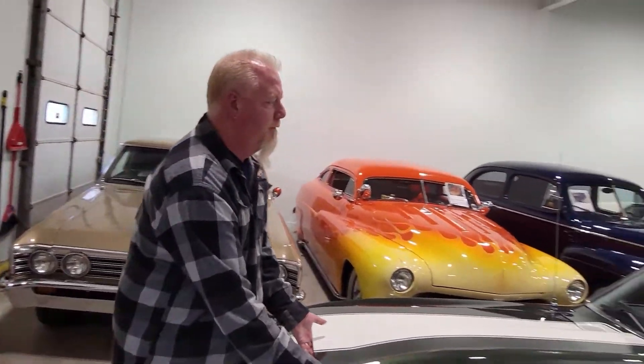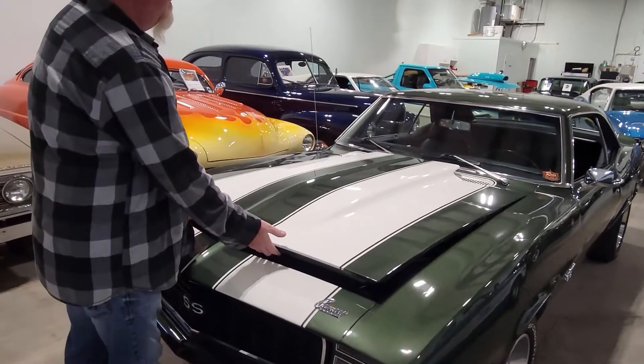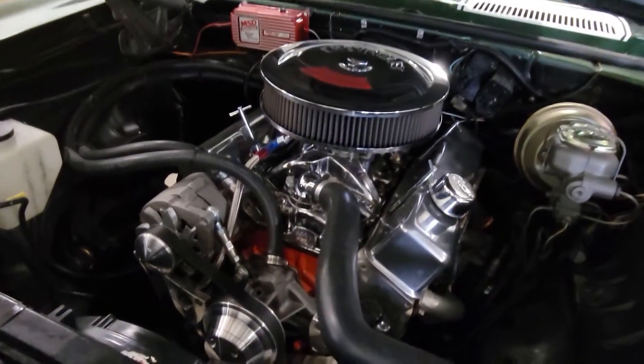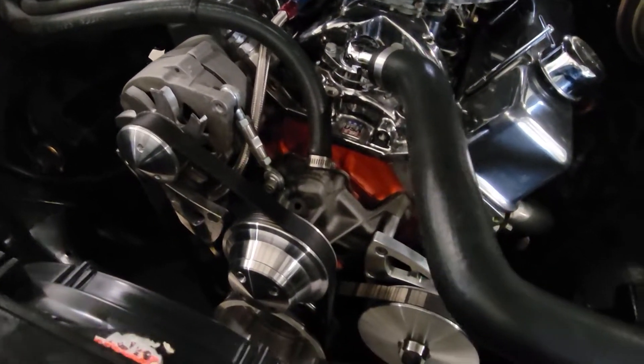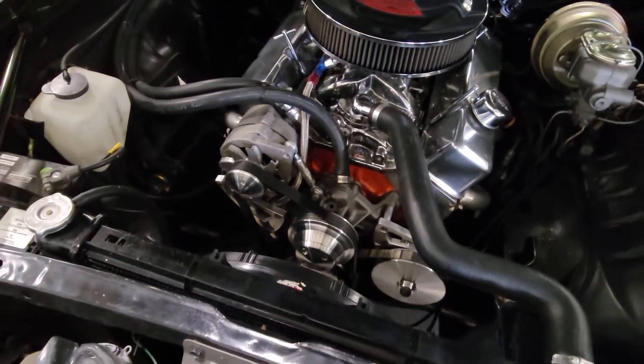That's a new transmission, right? Oh yeah, brand-new. Because there wasn't such a thing as a five-speed on this car — brand-new Tremec. Nice little stroker. Look at all the polished aluminum and everything else. And the power four-wheel disc brakes were added.